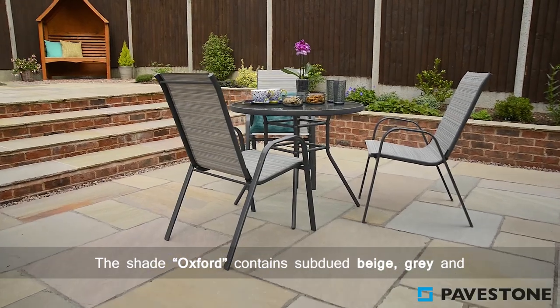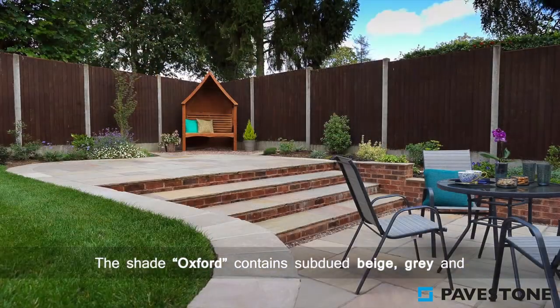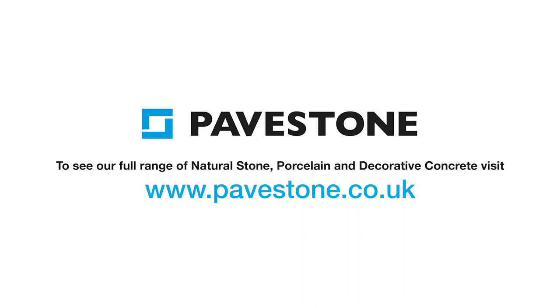The shade Oxford contains subdued beige, grey and pink salmon tones throughout. To find out more about PaveStone's paving range, just visit the website pavestone.co.uk.